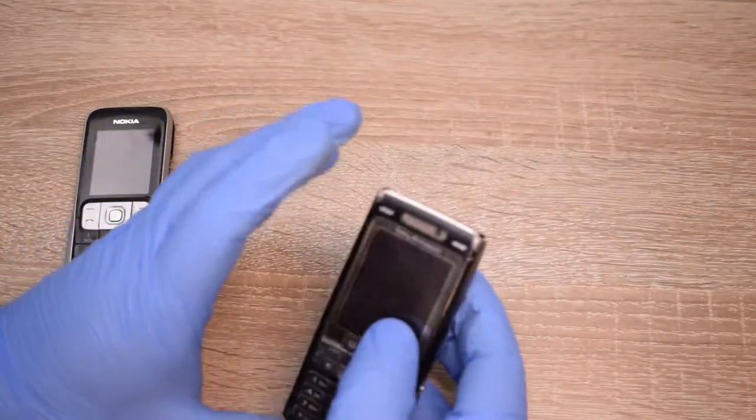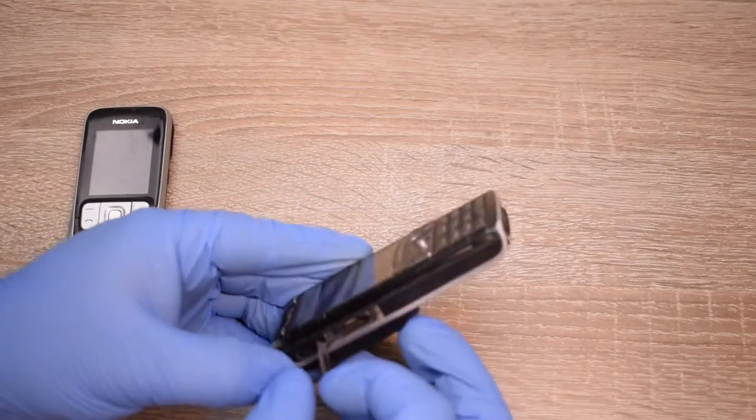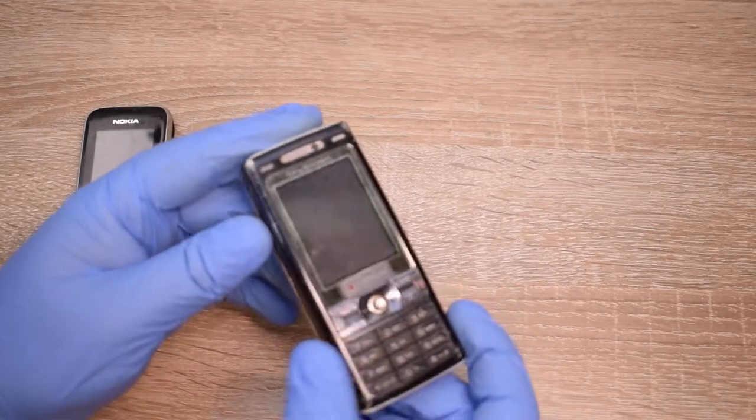If I'm going to find a body shell in the future, would you like to see me refurbish this? Leave a comment.